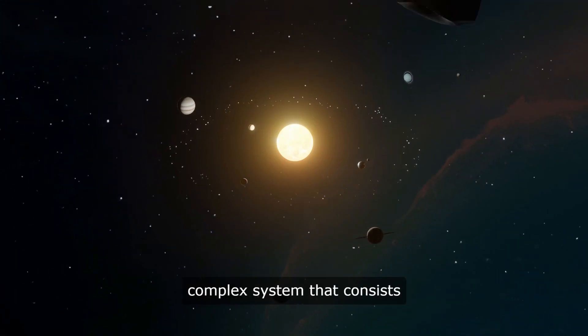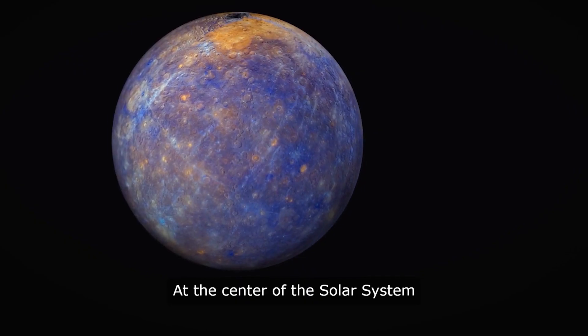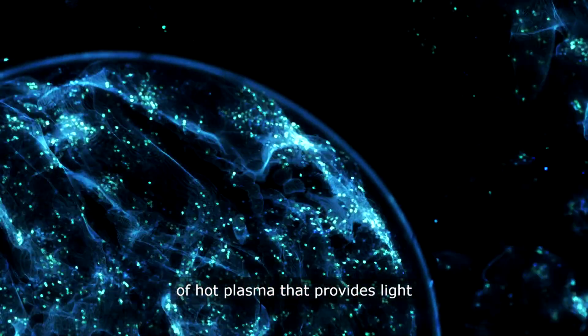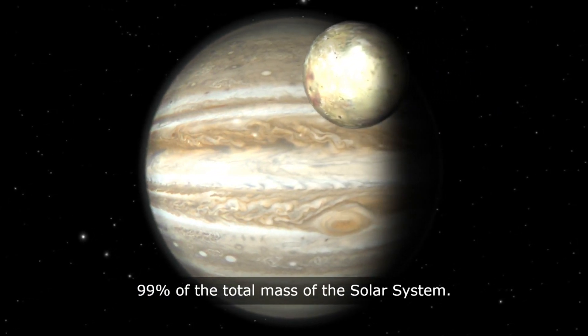The Solar System is a vast and complex system that consists of the Sun, eight planets, and numerous other celestial bodies. At the center of the Solar System is the Sun, a massive ball of hot plasma that provides light and heat to all the planets. The Sun is so large that it contains more than 99% of the total mass of the Solar System.